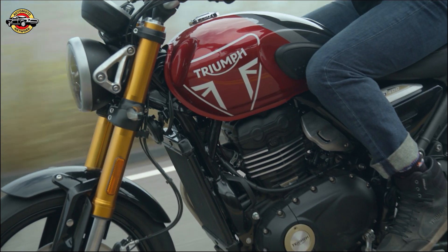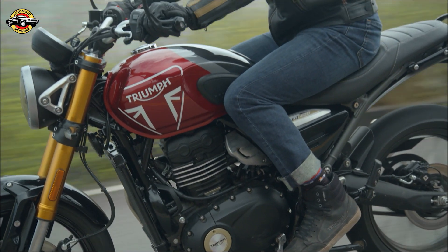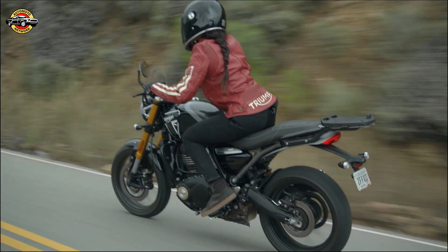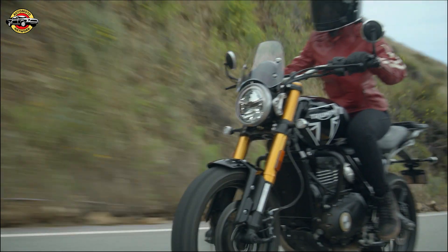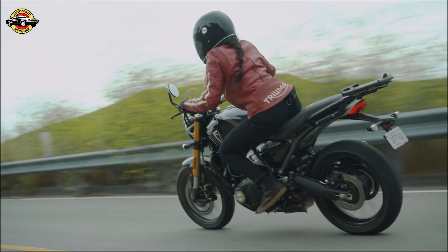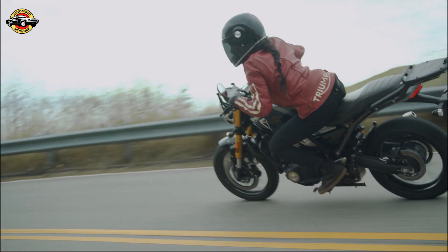The Speed 400's handling is top-notch, with a hybrid frame that combines a steel main chassis, bolt-on subframe, and cast-alloy swingarm. Its short wheelbase, along with non-adjustable big-piston front forks and a preload-adjustable monoshock rear suspension, ensure a thrilling and agile riding experience.